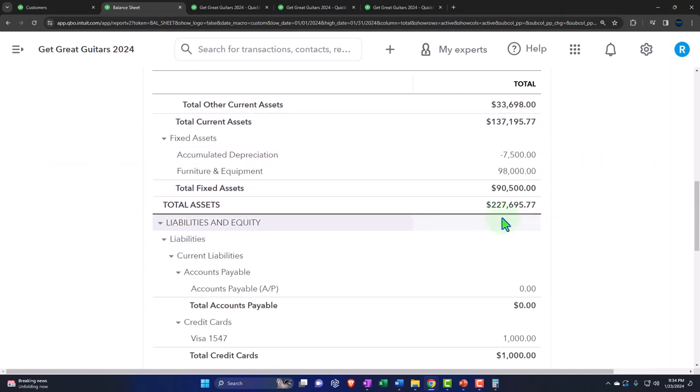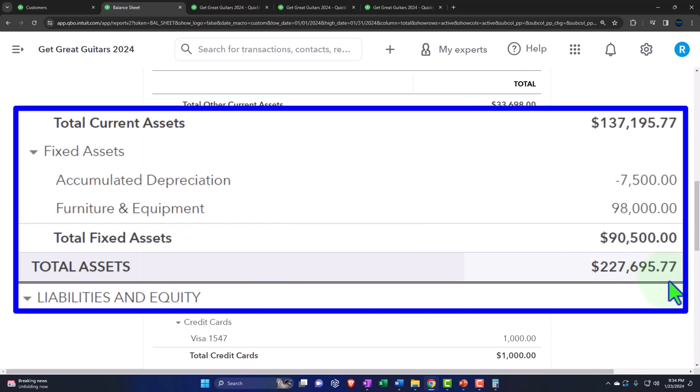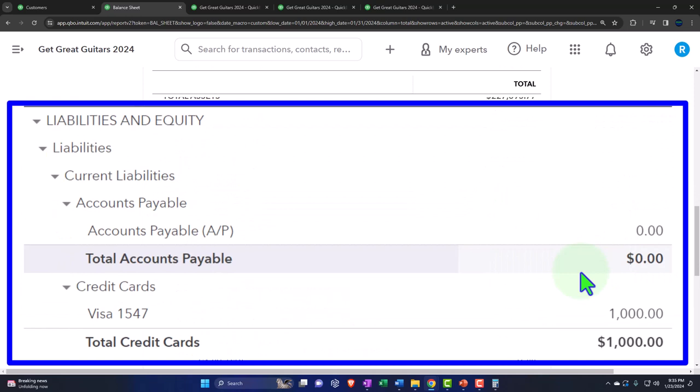Total assets: $227,695.77. Note it says dollars, but remember it's not all liquid dollars. If I wanted to close up shop, I'd have to go through the pain of liquidating all the equipment to see if I can get that much money. We don't want to open and close businesses willy-nilly — it's not something you can just turn on and off. We're taking on risk by buying the assets — the furniture, equipment, and so on.